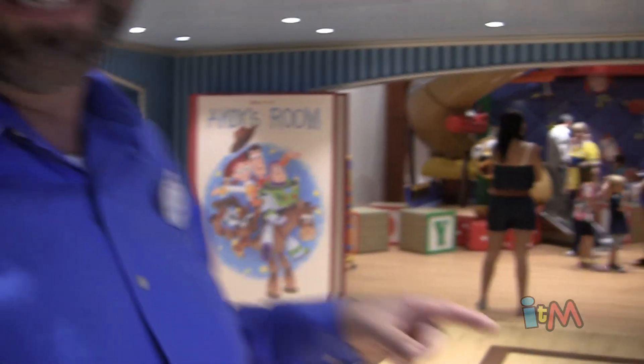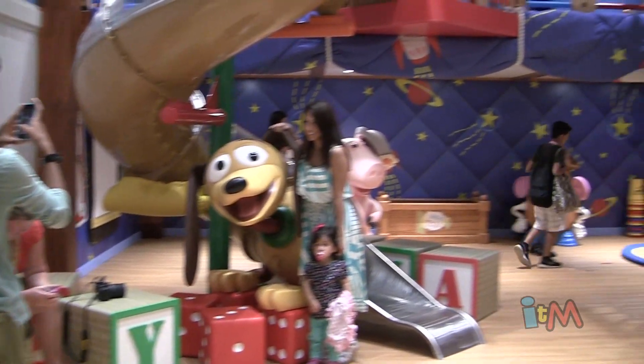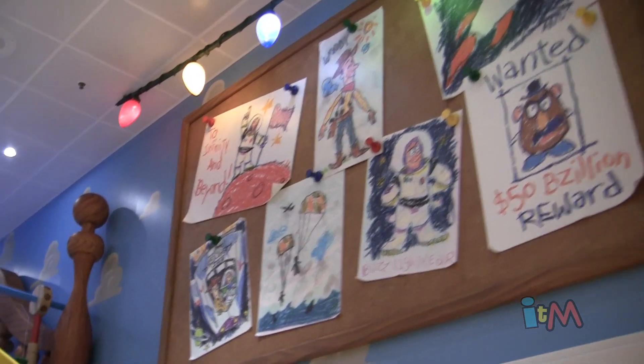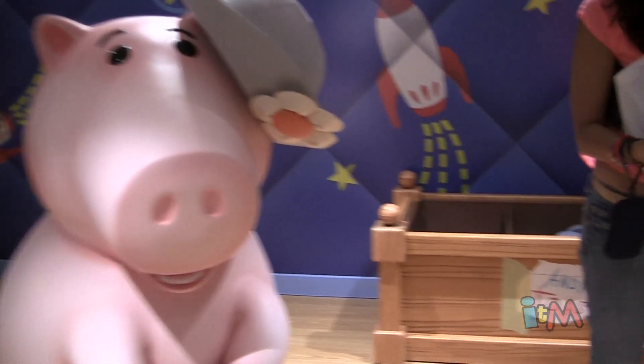And then over here behind us, we take a trip into Andy's room from Pixar. This space is incredible — a two-level space with a huge slide of Slinky Dog that the kids get to come down. It's really just like stepping right into the movie. The artwork on his bulletin board is actually artwork pulled directly from the film, and John Lasseter created all of the original drawings for us.